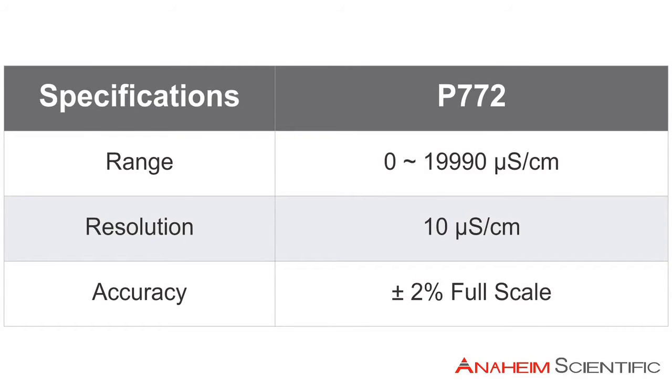The P772 measures conductivity values from 0 to 19,990 microsiemens per centimeter. It has a resolution of 10 microsiemens per centimeter and an accuracy of plus or minus 2% of full scale.